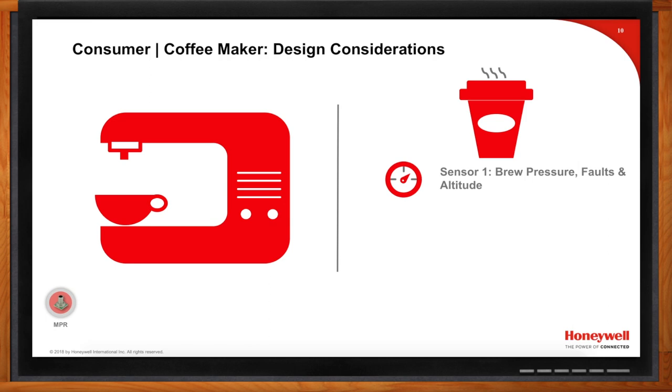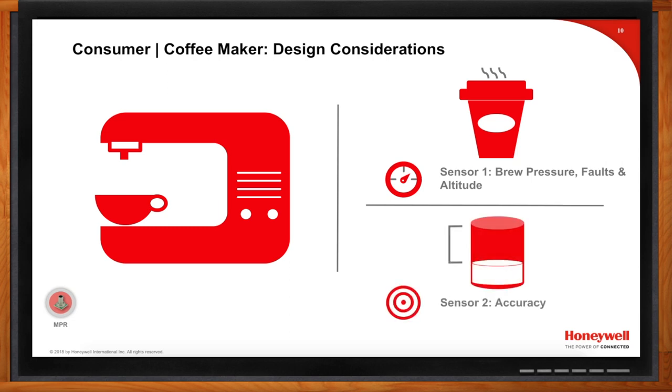The altitude detection function is often overlooked. A coffee machine coming off the production line could go to Denver, Colorado or New Orleans, Louisiana — vastly different altitudes — and the sensor ensures a perfect cup of coffee is brewed no matter where in the world the machine ends up. The second sensor measures water level, which is critical: too little water limits how much coffee can be made or causes an overly concentrated cup.